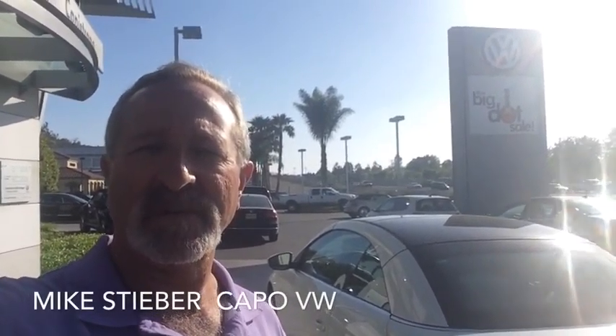Hi Vicki, my name is Mike Steber. I'm the internet manager over at Capistrano Volkswagen. I just thought I'd take a moment to introduce myself so you can put at least a face with a name, and I'm looking forward to helping you out in any way that I can.